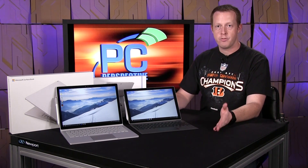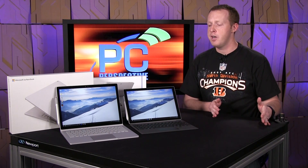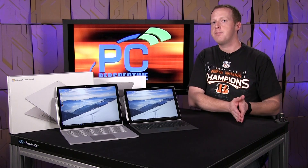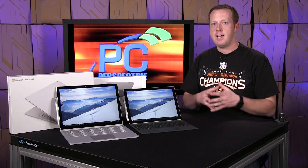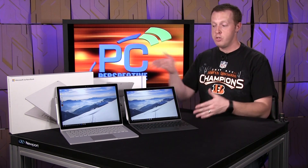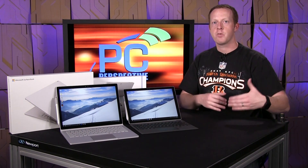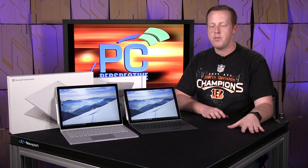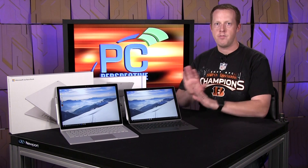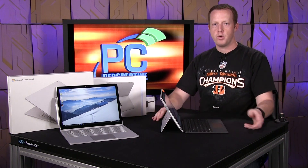First up, I'm going to talk about the Surface Pro 4. I have never actually used the Surface Pro for an extended time period — it's never been my primary machine — but I was very tempted with the Surface Pro 3 because of the battery life improvements and some of the functionality like using a pen. However, I knew that Skylake parts were coming in the near-term future, so I wanted to wait and get the upgraded model, and this is what we have.